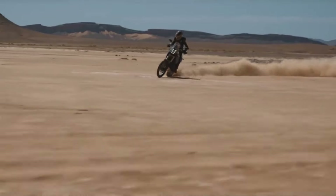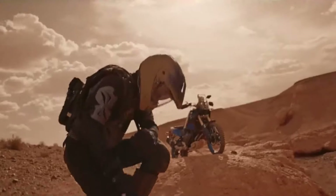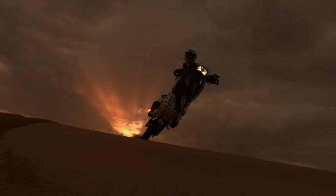Despite fierce competition, the Ténéré 700 remains the best-selling bike in its class, and now for 2025 comes a new generation that builds on the Ténéré heritage. It remains an exciting bike inspired by Yamaha's rally success, but now more accessible to more bikers.